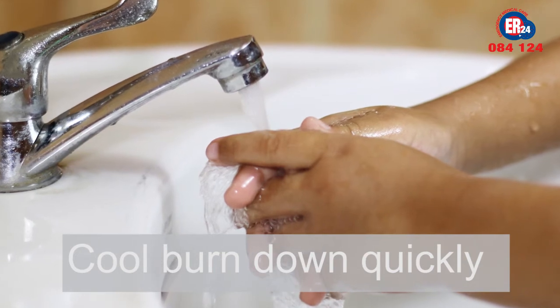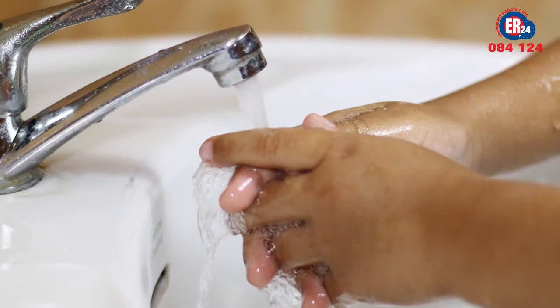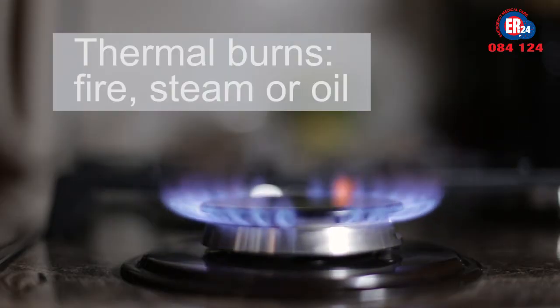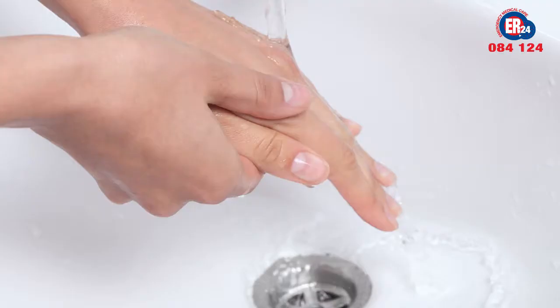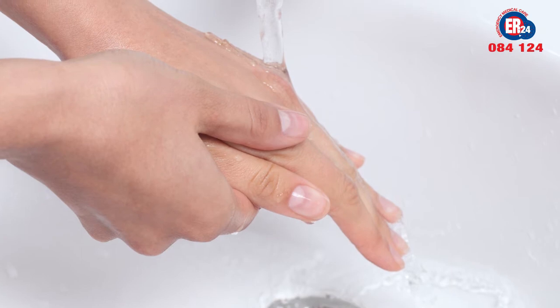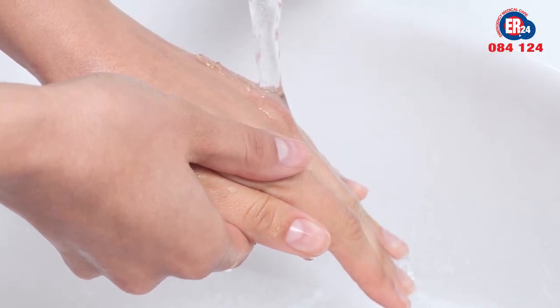How you cool the burn depends on what caused it. With thermal burns caused by direct heat like fire, steam, or oil, place the affected area under cool running water from the tap until the area is cool to the touch. Don't use ice or iced water as it could cause freeze burn.